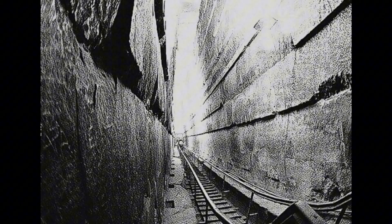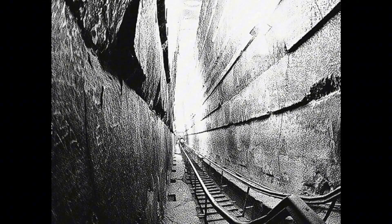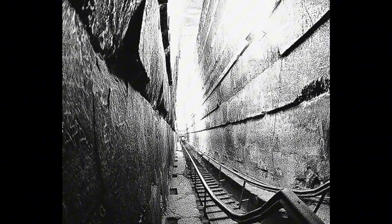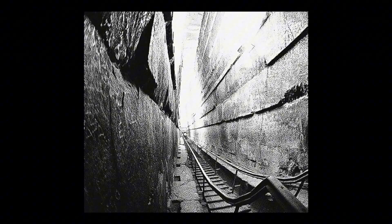Follow the descending passage down beneath the pyramid to the subterranean chamber — the lowest accessible point, carved into bedrock. Sitting on the ledge is another massive chunk of granite with multiple tubular drill holes going in different directions. Once again, with the right lighting, you see those telltale spiral marks — the smoking gun proving these weren't hand-carved.